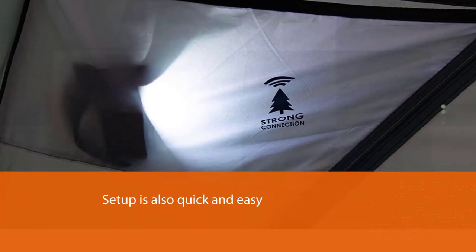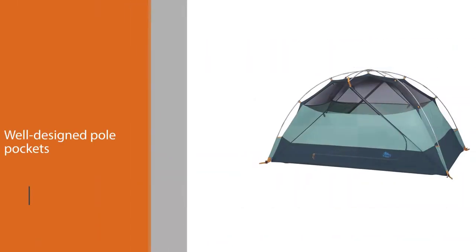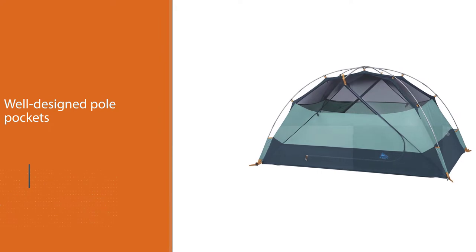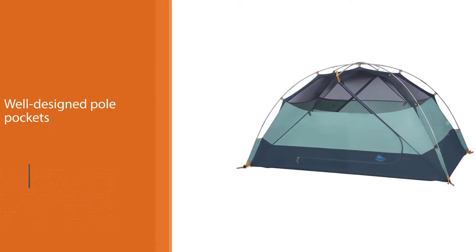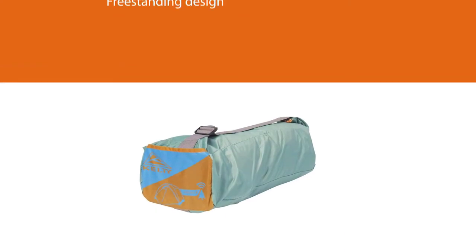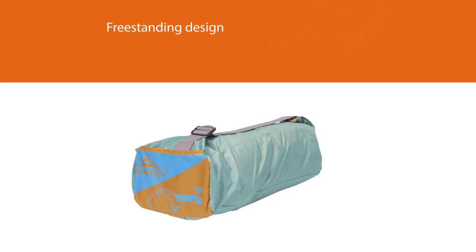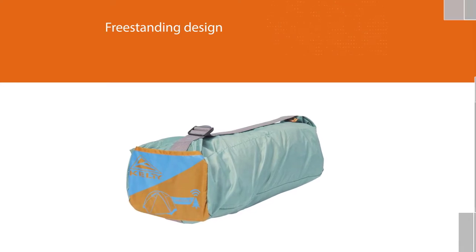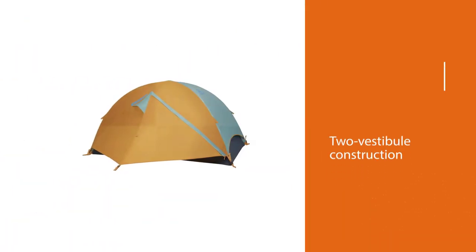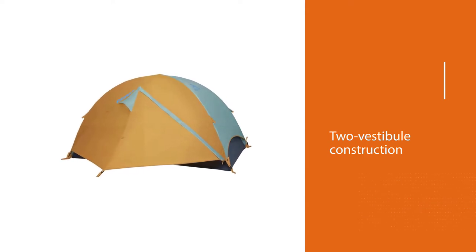Setup is also quick and easy with well-designed pole pockets and quick twist connectors. Dark fabric covers just over half of the tent, with tight, easy-to-see-through mesh covering the rest. This provides both privacy and amazing stargazing capabilities. The 2020 Kelty Wireless features a freestanding design and two-vestibule construction, which means sweet storage space for all your gear.